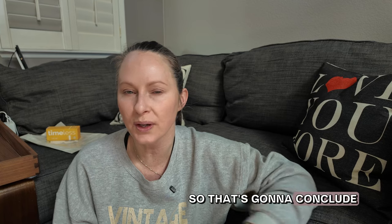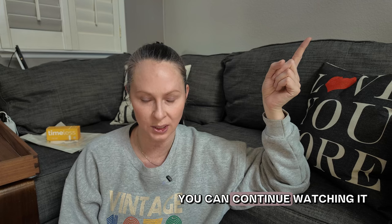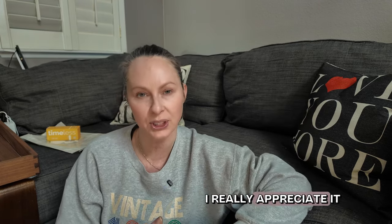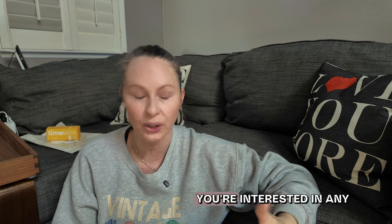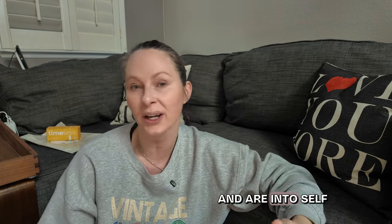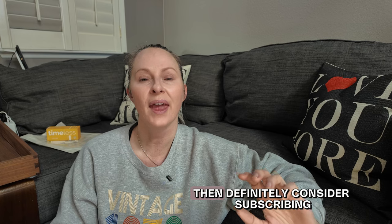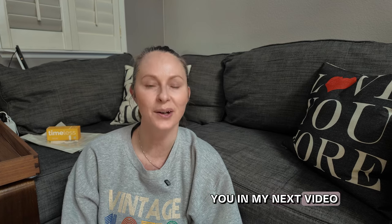That's going to conclude part one of my empties video. I'll continue in part two talking about my body products, hair products, supplements, and makeup. If you're interested, you can keep watching. If you found value in this video, please give me a thumbs up and leave a comment — that engagement really helps me as a small new channel gain traction with the algorithm. If you enjoy content on self-care, skincare, creativity, and organization, please consider subscribing. Thank you so much for being here — I hope to see you in my next video.